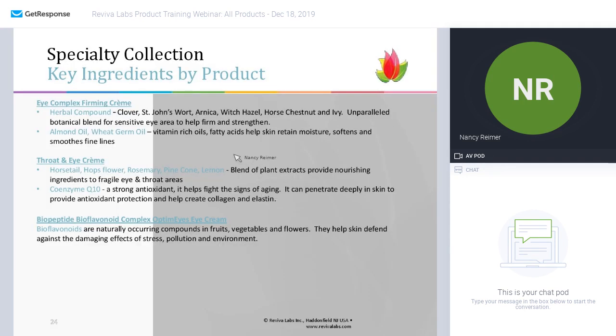And here are the ingredients by product — so here's the list of the various natural ingredients in the eye complex firming cream, as well as the eye and throat cream and the bioflavonoids.